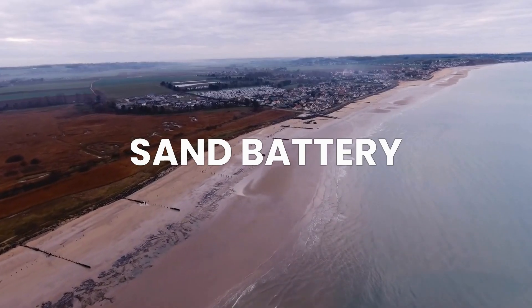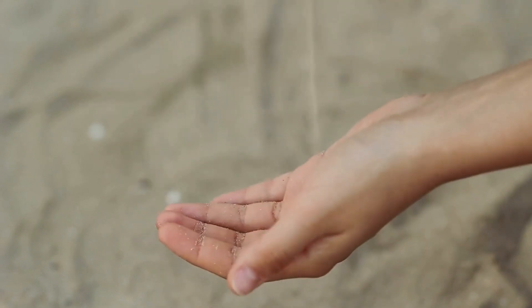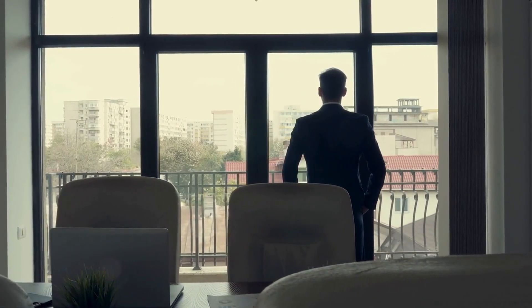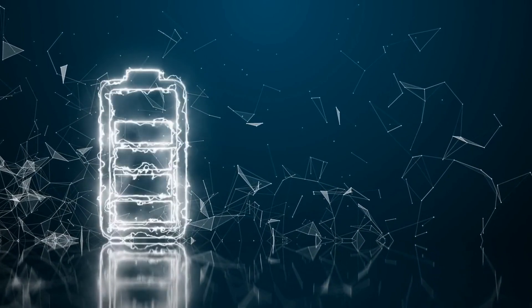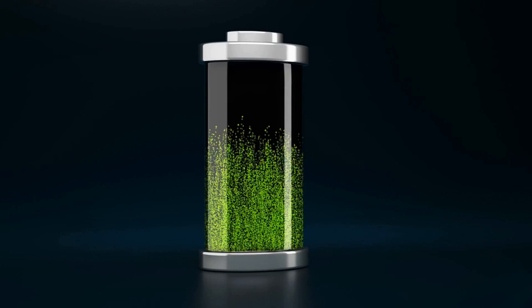We start with the sand battery. For a decade, Marku Ilonen and Tommy Aaronin, CTO and CEO respectively, have been refining the concept of a sand battery. In 2018, they established Polar Night Energy to bring this revolutionary technology to fruition. This Finnish company is now paving the way to demonstrate that large-scale energy storage solutions do not have to use lithium-ion batteries. In 2022, it unveiled the world's first-ever sand battery.